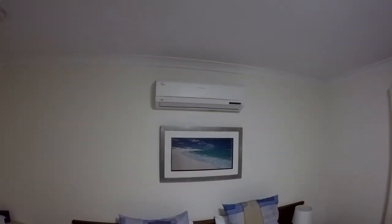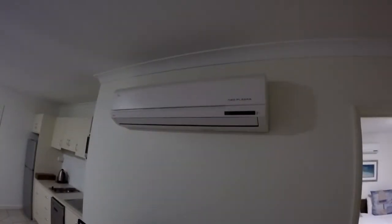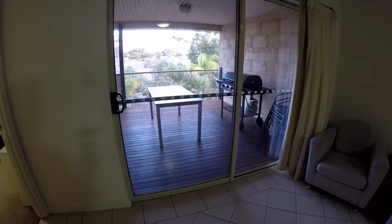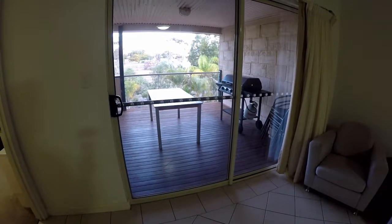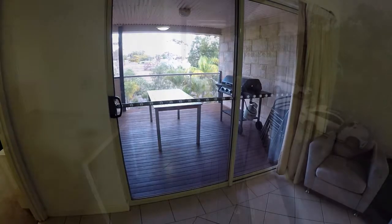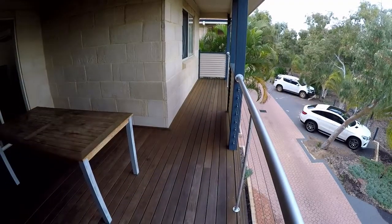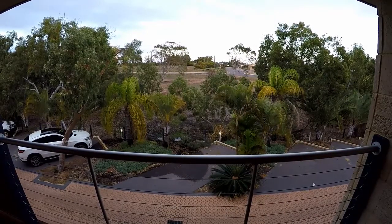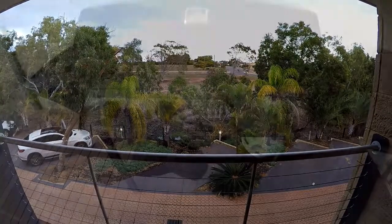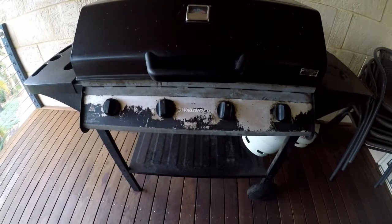Both rooms are fully air conditioned, so whether it's hot or cold outside you'll be set right. And off the main room there is a balcony you can go out on. It's a decent sized balcony and while the view isn't much, it's a great place to sit on a hot afternoon when the sea breeze comes in, and you can even cook dinner on the provided barbecue.